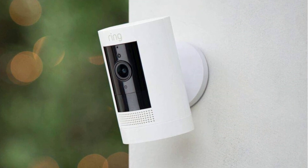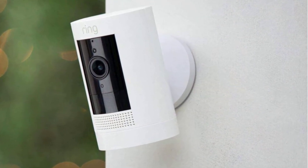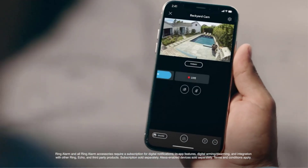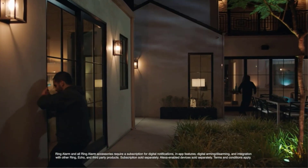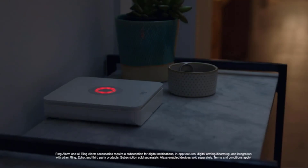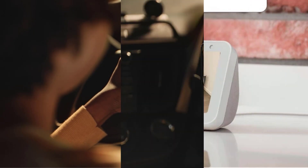Amazon now owns Ring. And, because it's an Amazon product, there are copious accessories, such as solar panels, for those inclined to upgrade. Add on the mount for stick-up cam, sold separately, for ceiling mount. Watch over your entire home by connecting one or multiple stick-up cams to the Ring app.